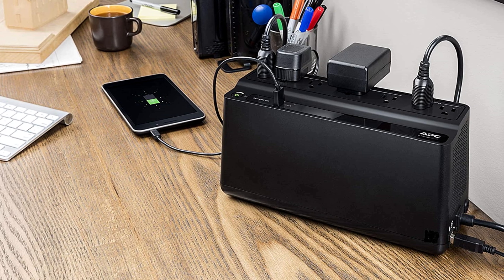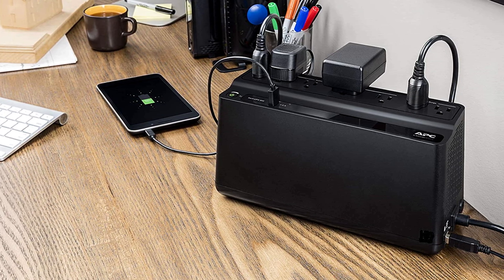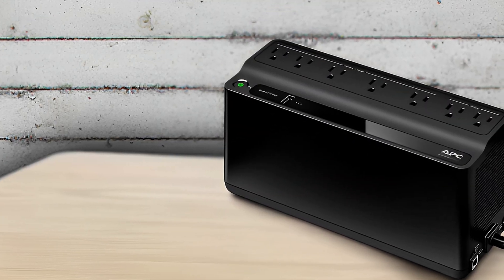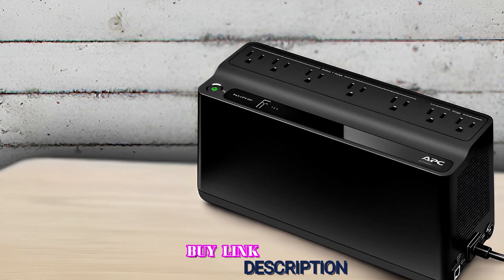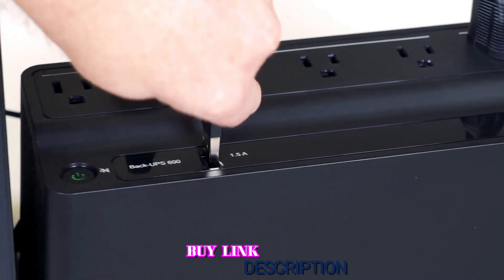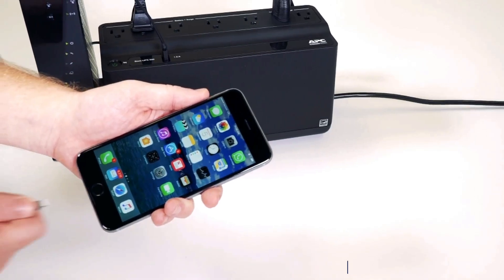It also features a USB port that allows you to charge your phone and other devices. Overall, we recommend this to everyone because everyone should ensure their non-essential accessories are protected in addition to their gaming machine, and the product's affordability makes it even more appealing.